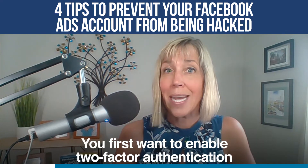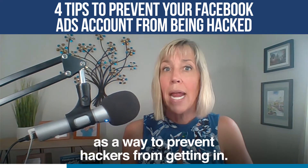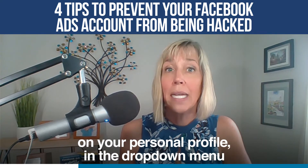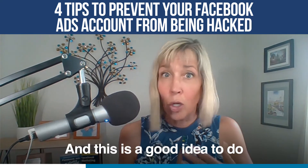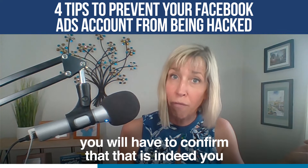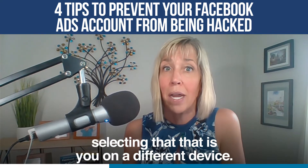Tip number one: you want to enable two-factor authentication on your personal profile. Facebook is actually requiring this more and more as a way to prevent hackers from getting in. You can do this in the privacy and settings section on your personal profile in the drop-down menu on the upper right side of Facebook. Whenever there is an unrecognized device or browser trying to access your account, you will have to confirm that it is indeed you, either by getting a text message or by selecting that on a different device.